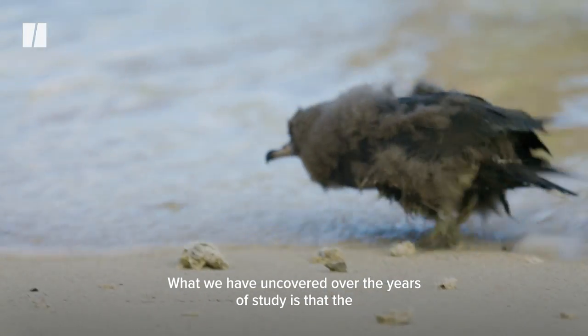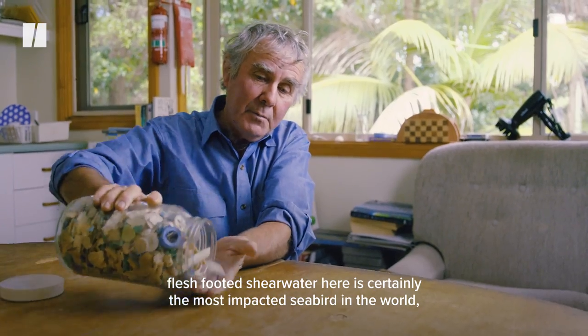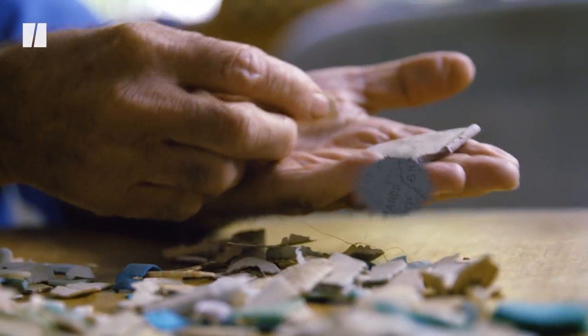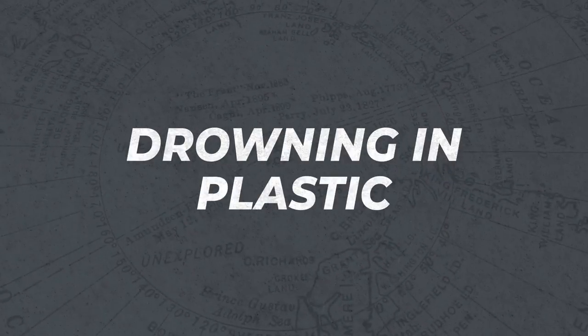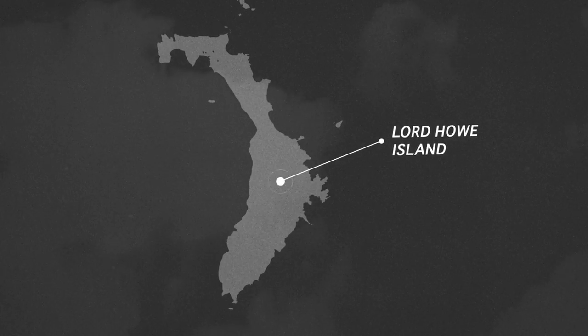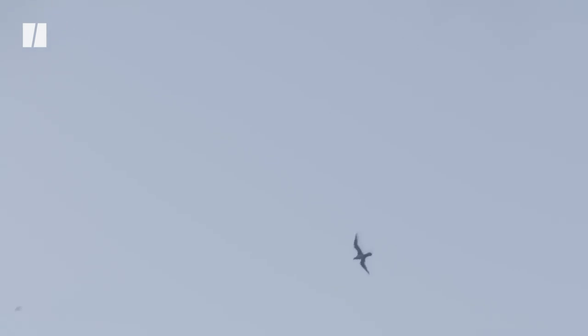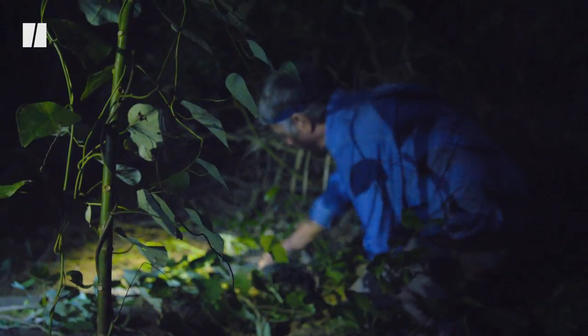What we have uncovered over the years of study is that the flesh-footed shearwater here is certainly the most impacted seabird in the world in terms of ingesting plastic that is floating on the ocean. Generally around 80 to 90% of chicks do have some plastic. We go out after dark, and that is when the shearwater chicks emerge from their burrows naturally and make their way down to the ocean to fly off.